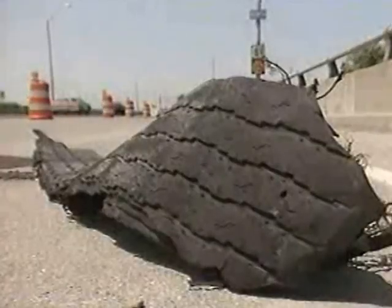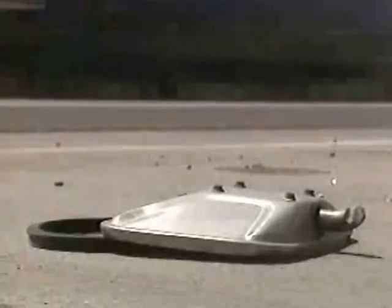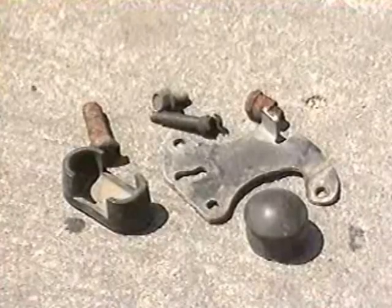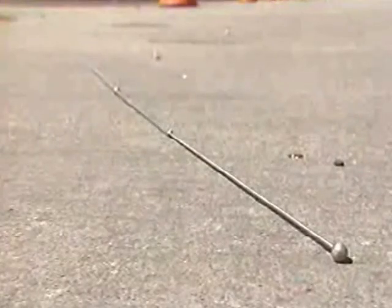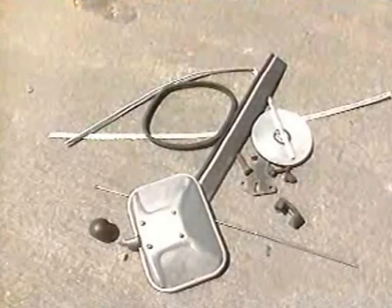Car parts. Trim, hunks of tires, rear-view mirrors, miscellaneous internal gizmos, hubcaps, radio antennas. Heck, if you look long enough, I'll bet you could find enough parts to build a car.